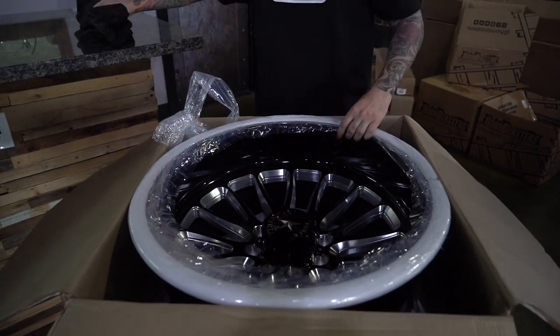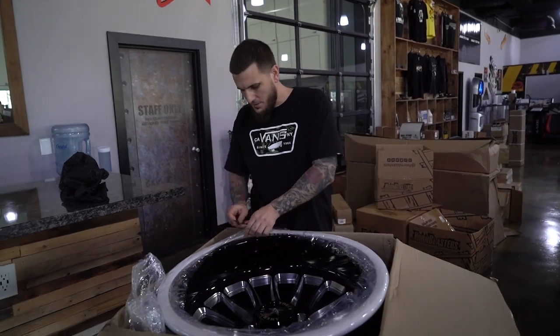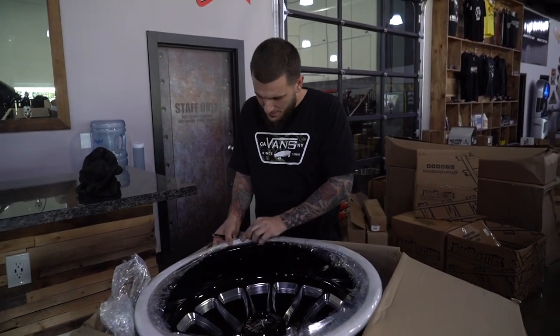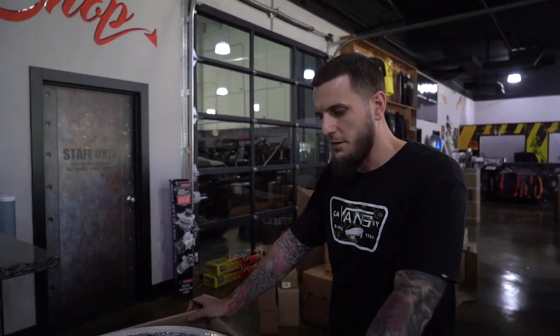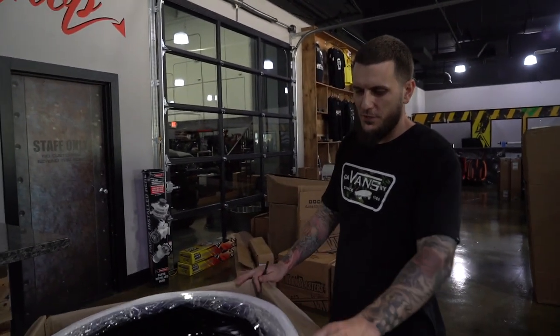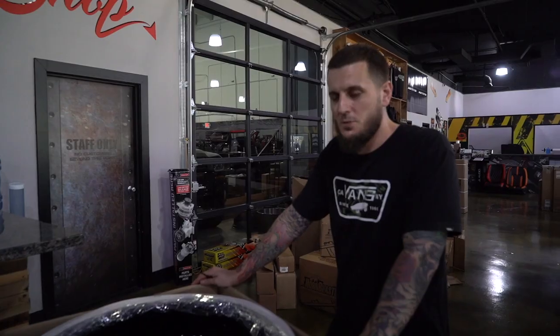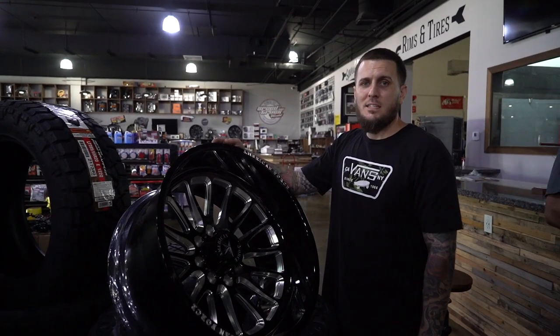Wow, these things look good — concave 24x14, black and milled. I think we've got the option of no dimples on them. These things look awesome. Going to mount these up on a set of Nittos next week and see if we can fit them with just a level kit on the new Chevy. Me and Paul have been working on a couple things, and they just finished these. Took a couple of weeks, but I couldn't be happier with the outcome of these wheels.